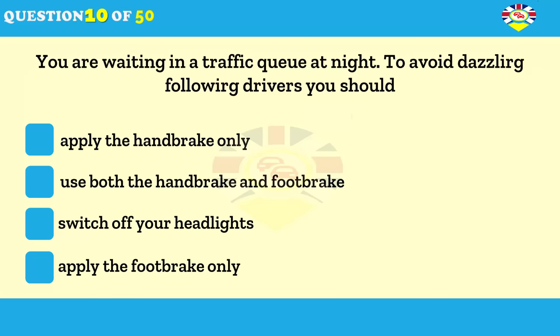You're waiting in a traffic queue at night. How can you avoid dazzling drivers behind you? Use the parking brake and release the foot brake. Use the parking brake and foot brake together. Keep your foot on the foot brake. Balance the clutch with the accelerator.